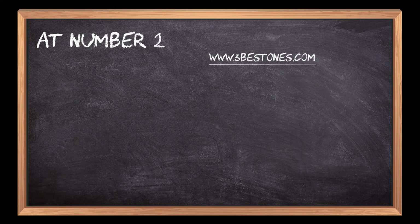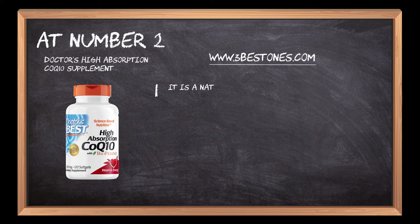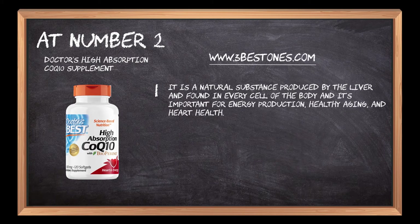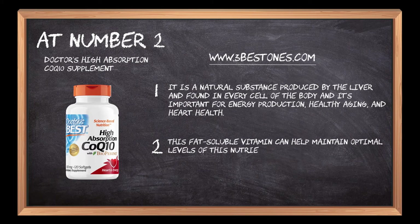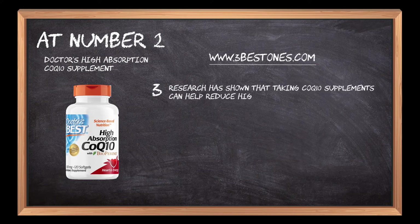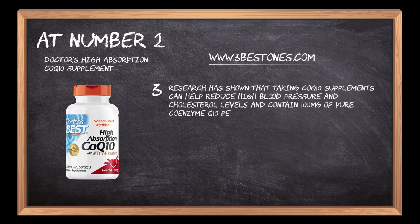At number 2: Doctors' High Absorption CoQ10 Supplement. It is a natural substance produced by the liver and found in every cell of the body, and it's important for energy production, healthy aging, and heart health. Research has shown that taking CoQ10 supplements can help reduce high blood pressure and cholesterol levels, and it contains 100 mg of pure coenzyme Q10 per serving.